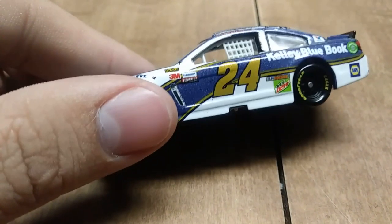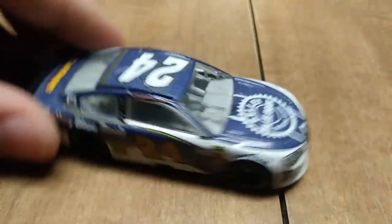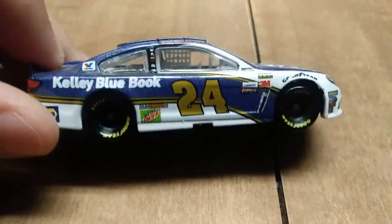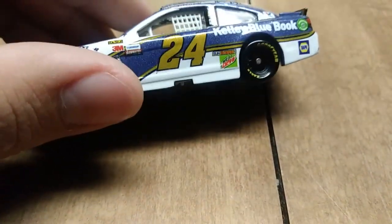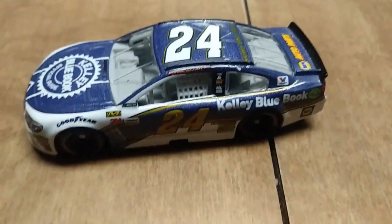Here we have another number 24, but this time it's Chase Elliott's from 2017 — the Kelly Blue Book car. Of course, now that he's switched to the number 9, it looks a whole lot different, and it's the new Camaro ZL1.